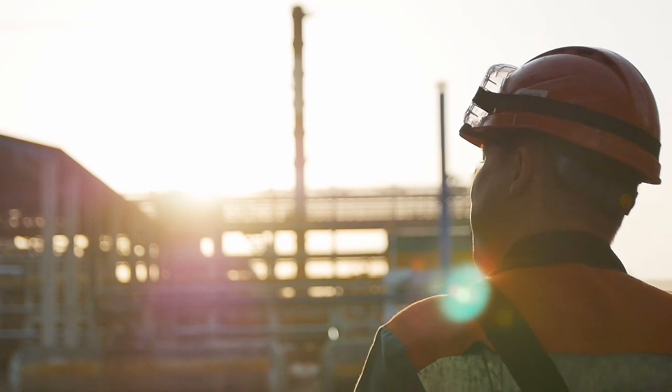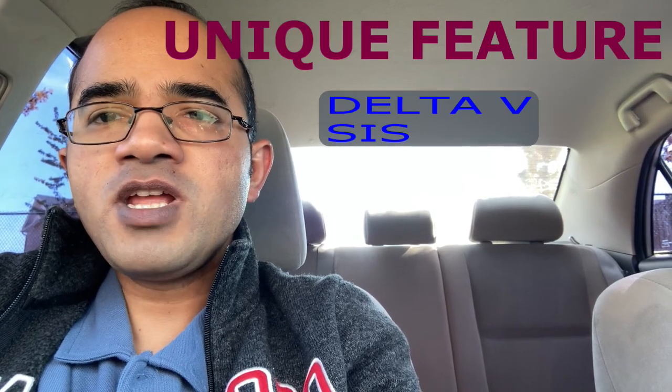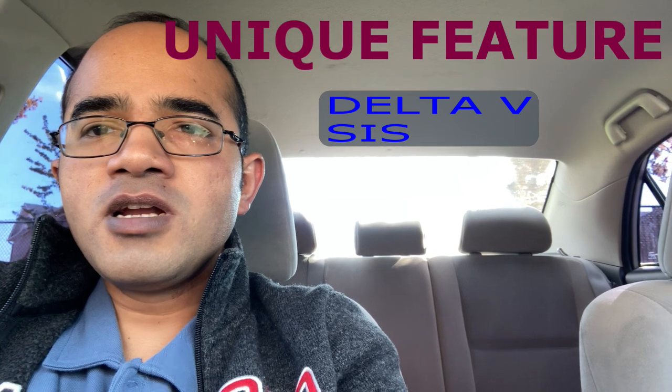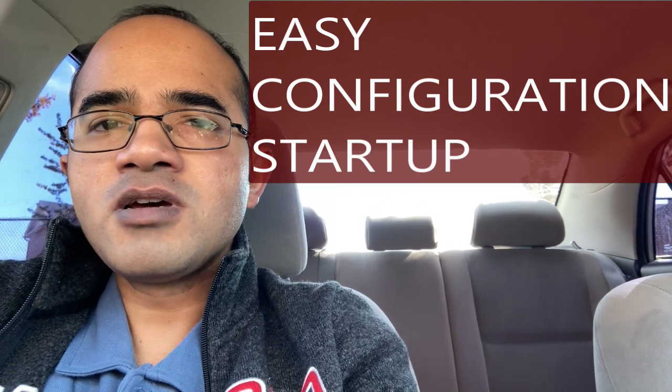One of the unique features of Delta V is Delta V SIS, Safety Instrumented System, that helps to enhance safety in process plants. The system is also designed to provide easy configuration, startup, and maintenance, thanks to its intuitive user interface.